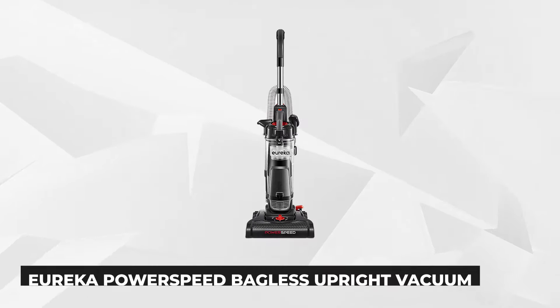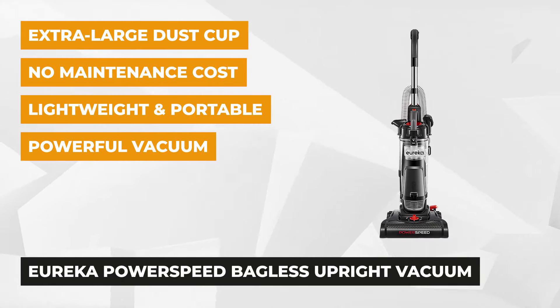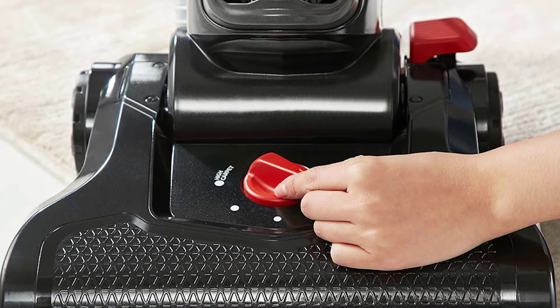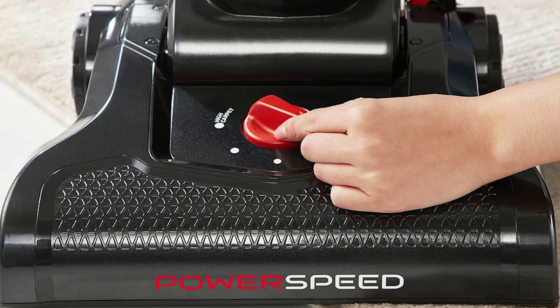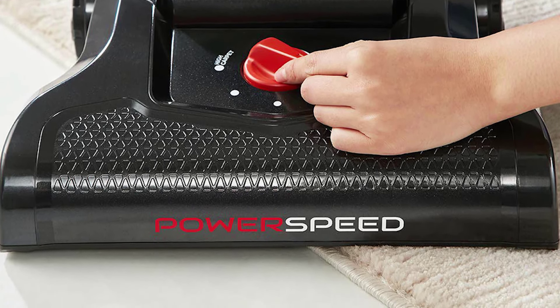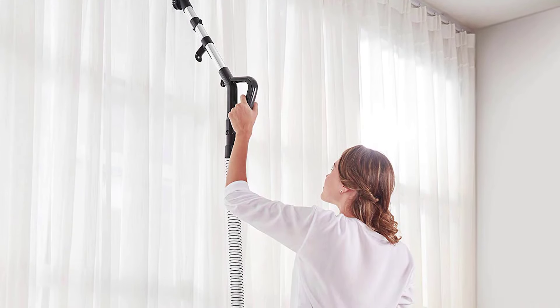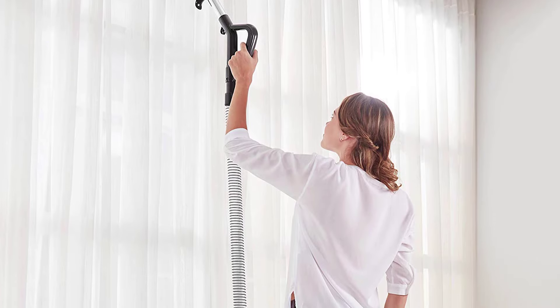Our last but definitely not the least is another favorite — the Eureka NEU 182A Power Speed Bagless Upright Vacuum Cleaner. It is power-packed with excellent features and accessories that will power through your cleaning tasks. The multi-surface vacuum is designed with 5 height adjustment settings, allowing you to work on carpets, rugs, hardwood floors, tile, furniture, cars, and even lampshades with convenience. Just turn the dial to deep clean the area you want to tackle. Its extreme motor and speed power suctions messes and debris more effectively.